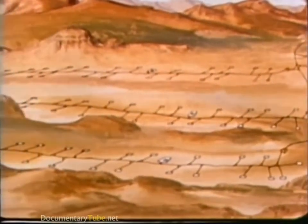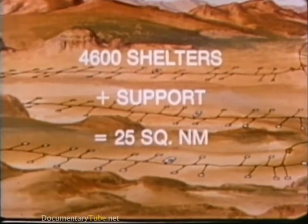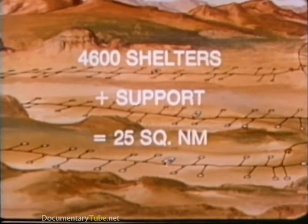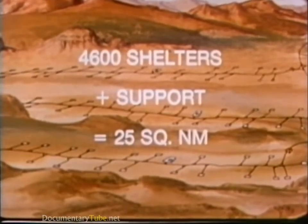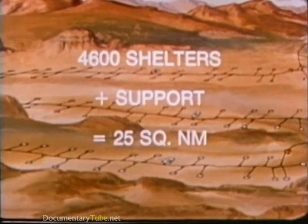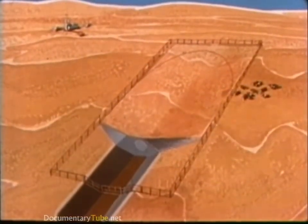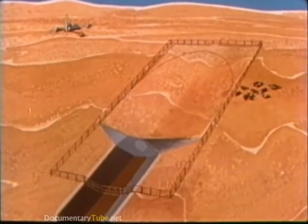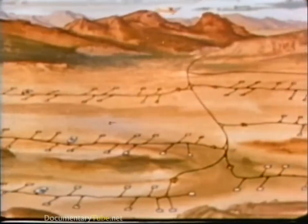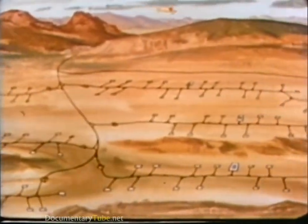The MX system is currently planned for 200 missiles and 4,600 shelters. The MX shelters and support areas will require about 25 square nautical miles of land to be removed from public use. Other activities such as mining and ranching will be permitted in the areas between the shelters. Private aircraft will be permitted to fly over them in accordance with FAA flight rules.